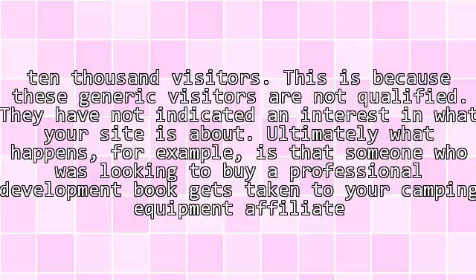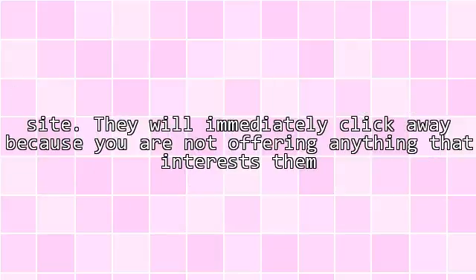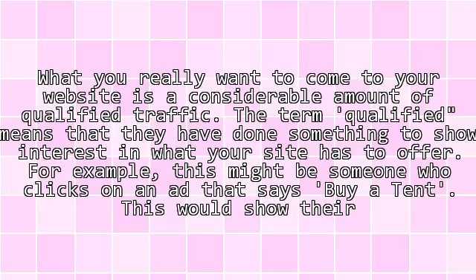Ultimately what happens, for example, is that someone who was looking to buy a professional development book gets taken to your camping equipment affiliate site. They will immediately click away because you are not offering anything that interests them.